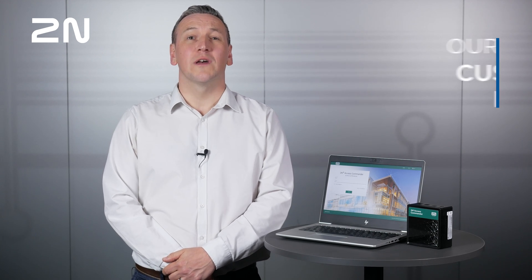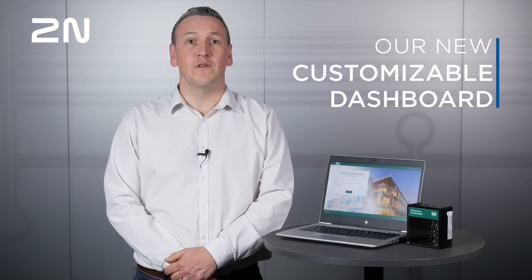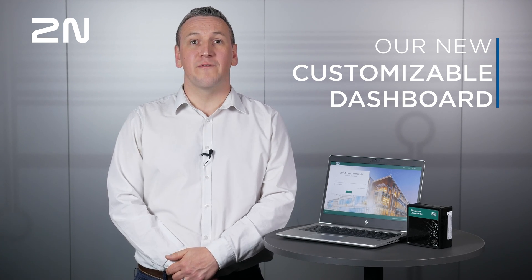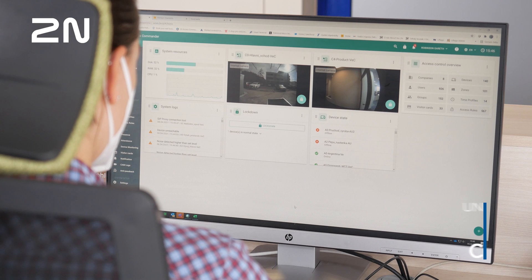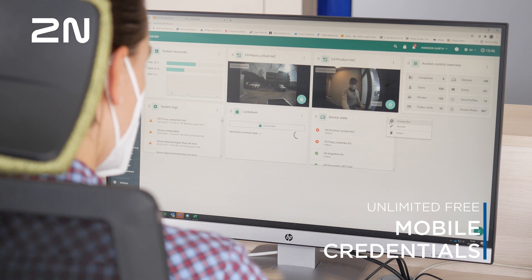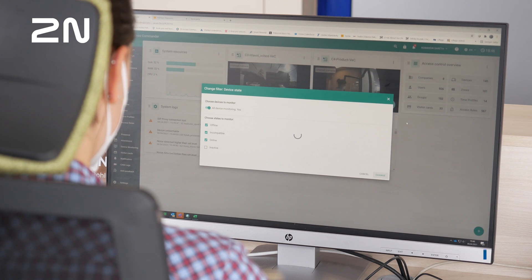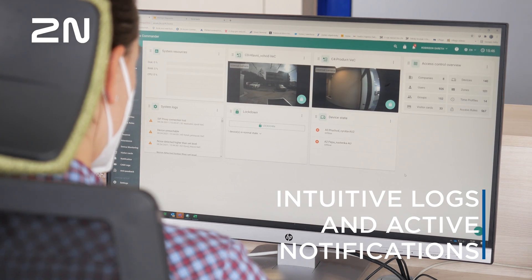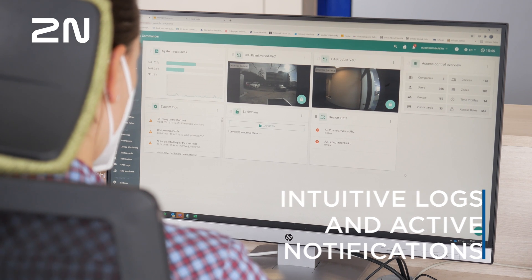Furthermore, our new customizable dashboard allows a user to do just that by selecting a custom range of widgets which give them fingertip access to the functions or information most relevant to their role. Whether it's a receptionist seeing the intercom's video stream and having instant control over the most important doors, or a security guardian focusing on access problems at key readers, or a system administrator wanting an overview of the system health and a quick view of offline problematic devices.